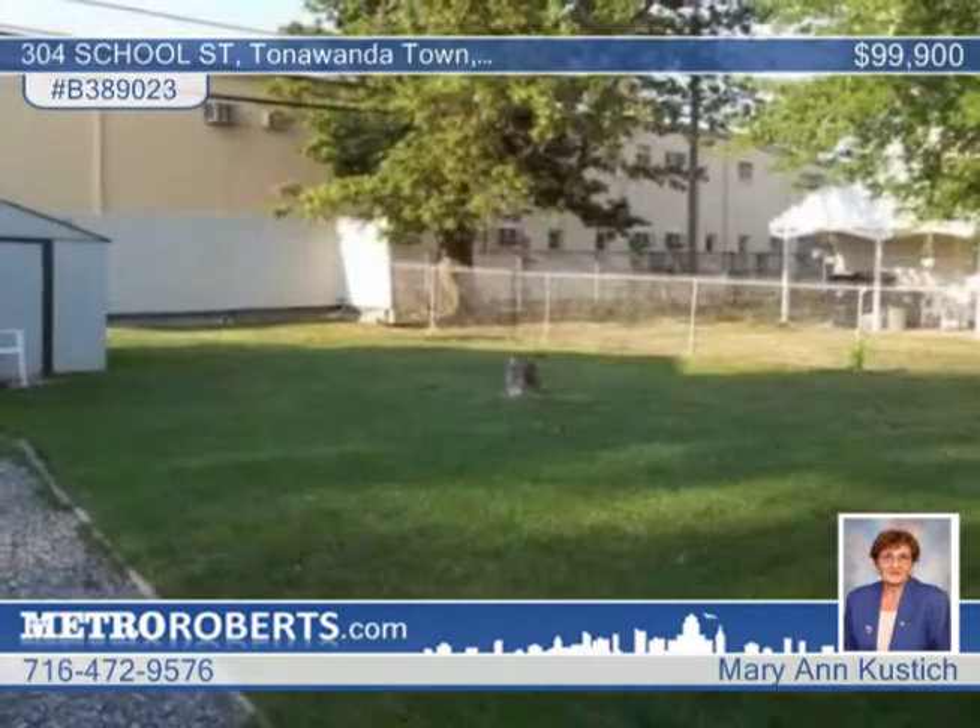This lovely three-bedroom, one-bath cape is on a large lot with a two-car garage. It features new replacement windows, a new water heater, and a partially finished basement.